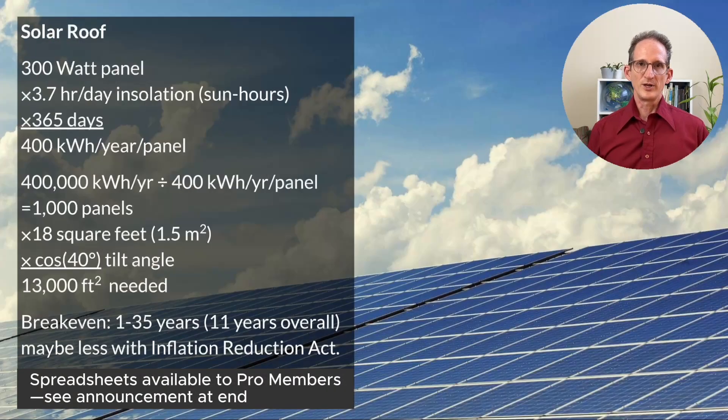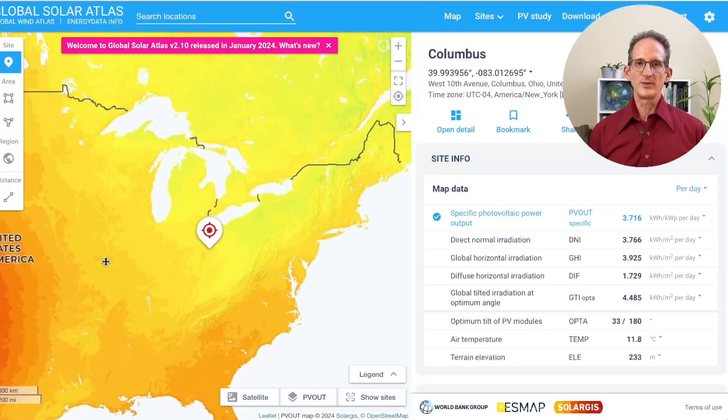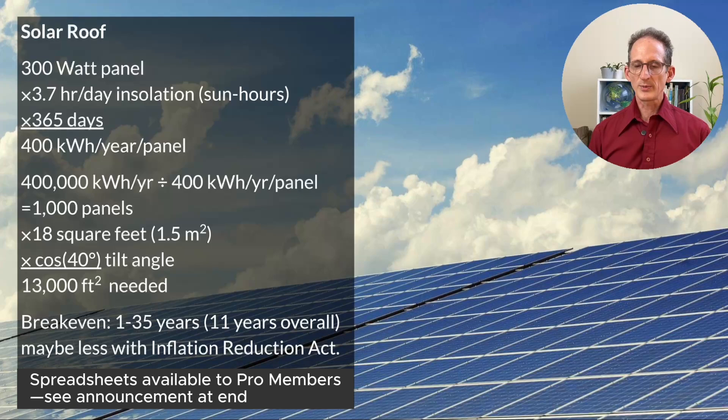How much roof area do we need? A typical panel is about 300 watts. When you look up the insolation value — the average sun hours per day that you get on a solar panel — that number turns out to be 3.7 in Ohio. So if your solar panel is rated at 300 watts, it's 3.7 sun hours per day times 365 days, which is about 400 kilowatt hours per year per panel. 400,000 kilowatt hours per year divided by 400 kilowatt hours per panel equals a thousand panels.